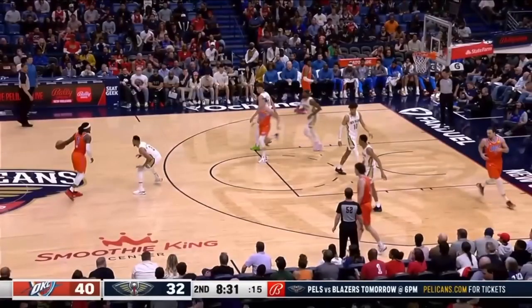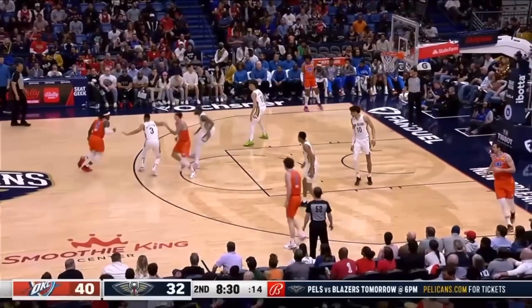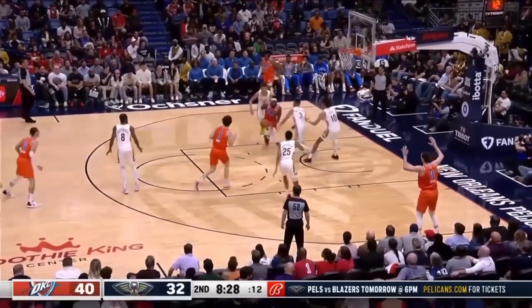McCollum is doing it again — he's anticipating a screen that doesn't get set. Look at McCollum here: you're anticipating a screen that never came, so now you just get blown by by Luguentz Dort.